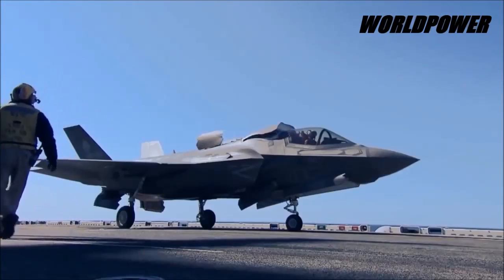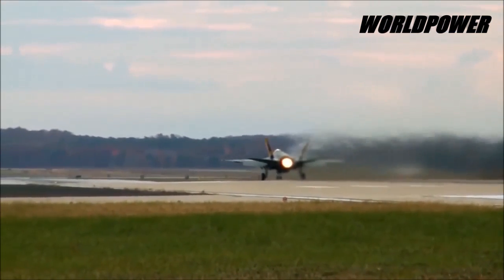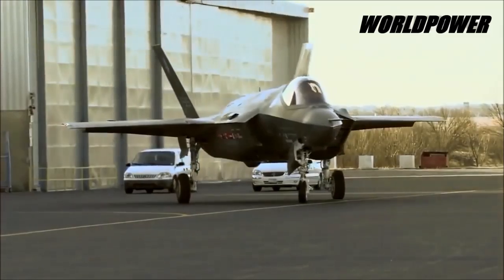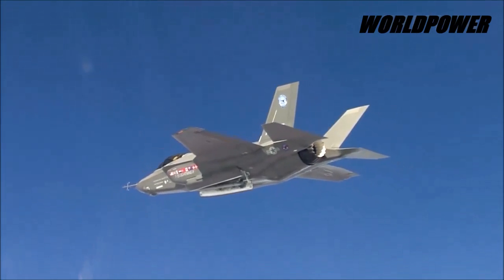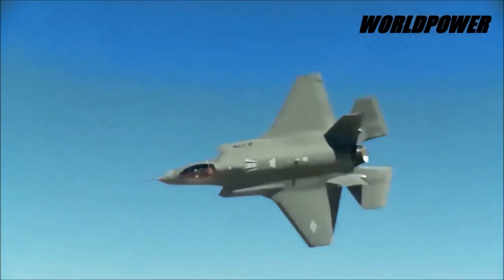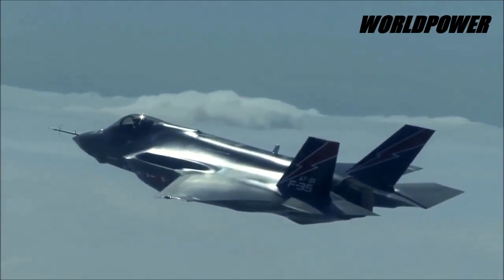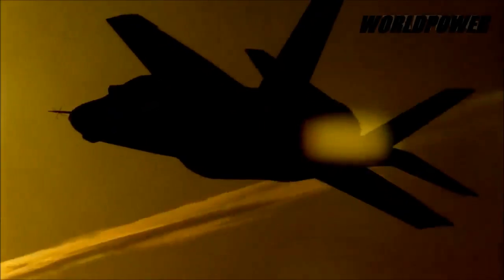Harrigan explained that the F-35 is engineered with what developers call open architecture, meaning it is designed to quickly integrate new weapons, software, and avionics technology as new threats emerge. While the Air Force aims to prepare for the unlikely contingency of a potential engagement with near-peer rivals such as Russia or China, Harrigan explained that there is much more concern about having to confront an adversary which has purchased air defense technology from the Russians or Chinese. Harrigan emphasized that, while there is no particular conflict expected with any given specific country, the service wants to be ready for any contingency.